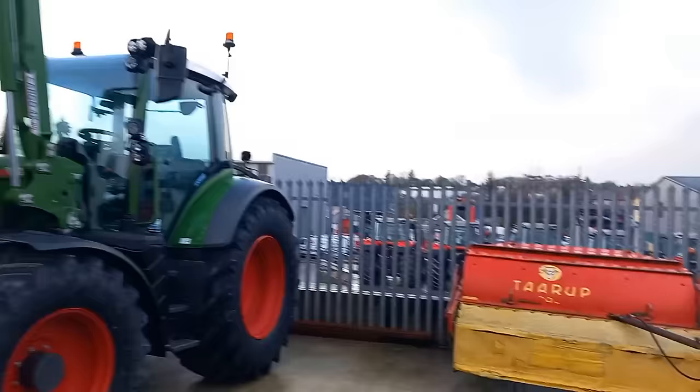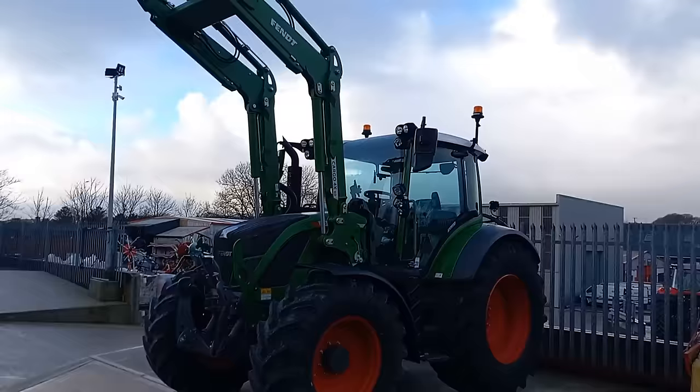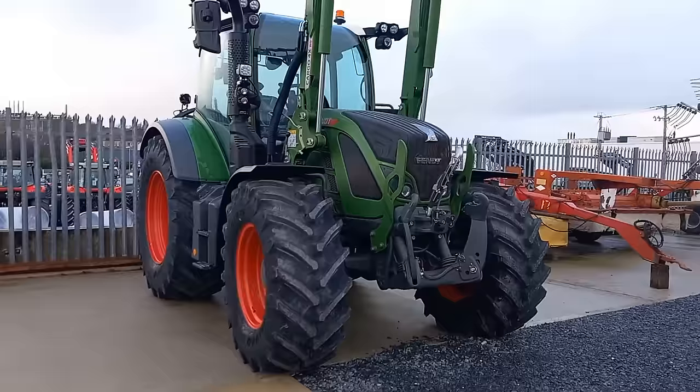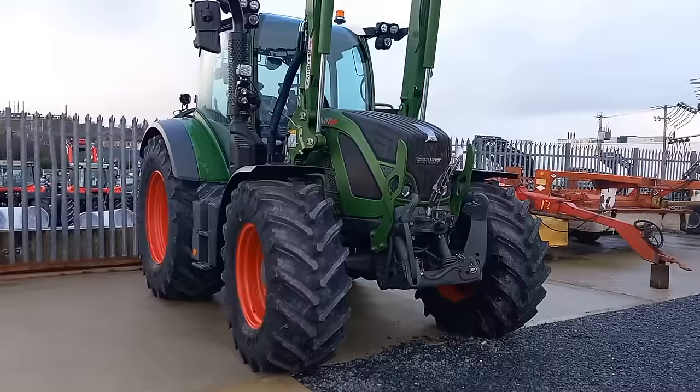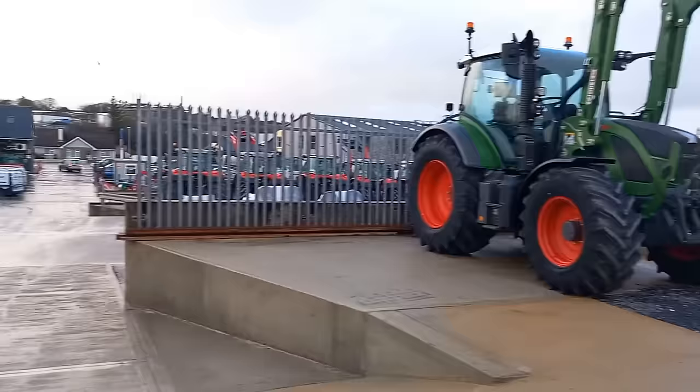Whelan's are also main agent in this part of the country for Fendt. The Fendt tractor — I don't know a whole pile about them. I actually know absolutely nothing about them. But the Fendt is — fellas are going to give out about them, but the Fendt is probably the Rolls Royce of tractors. It's treated as the Rolls Royce — whether it is or it isn't I don't know, but it definitely is considered the Rolls Royce of tractors.